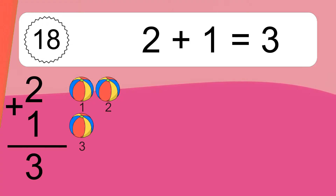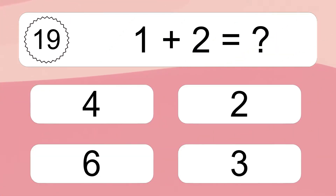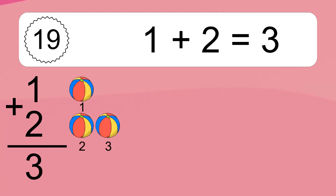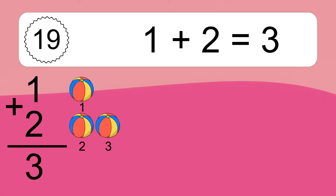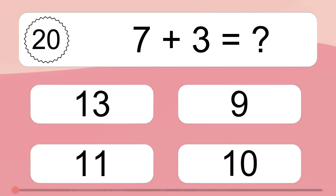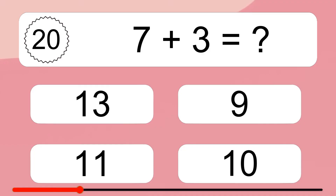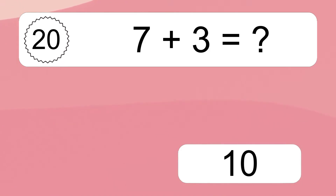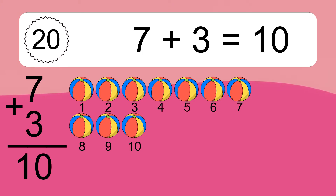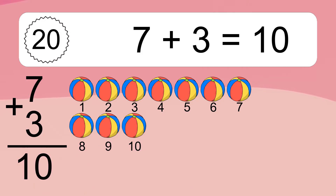1 plus 2 equals what? 1 plus 2 equals 3. Let's count it: 1, 2, 3. 7 plus 3 equals what? 7 plus 3 equals 10. Let's count it: 1, 2, 3, 4, 5, 6, 7, 8, 9, 10.